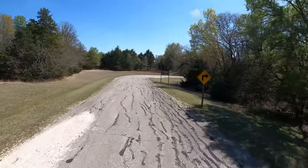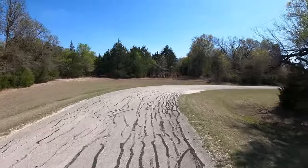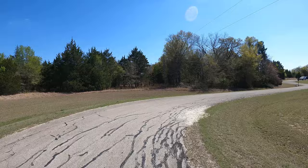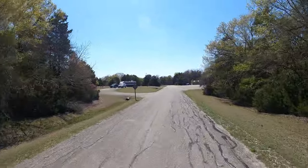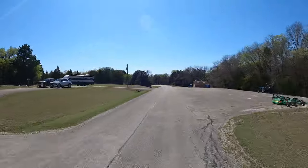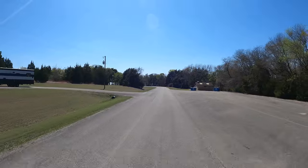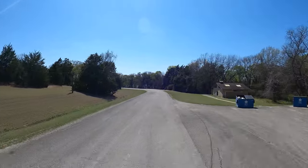Have y'all been following along and watching my scooter tours? There's two types of people that watch my scooter tours — there's those that like to go fast and those that want me to slow down. Well, I'm going to be able to make everybody happy on this video because of the way the campground is laid out.